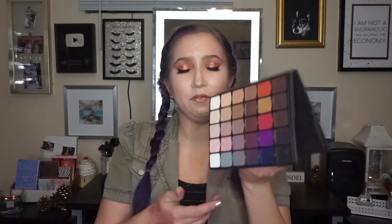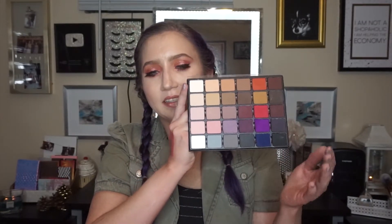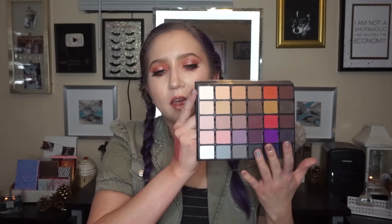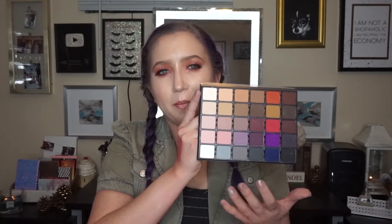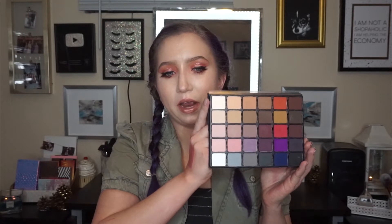When it originally came out it was $175. It's now dropped down to $150 because you don't get this special sleeve, but it's a very expensive palette. However, if you want a solid collection of mattes that you can depend on and always go to, or if you're a makeup artist who needs a palette like this, the quality is out of this world and I really recommend it.